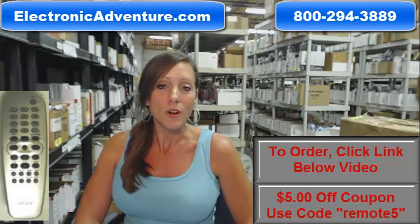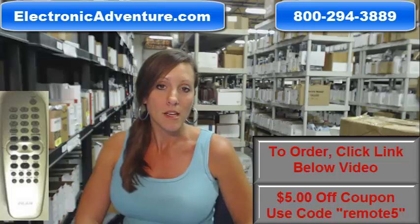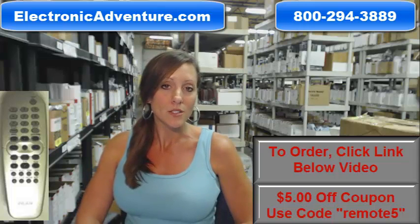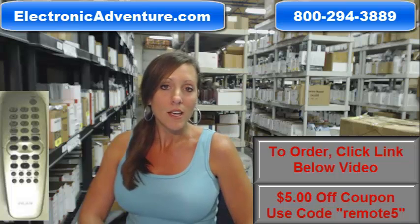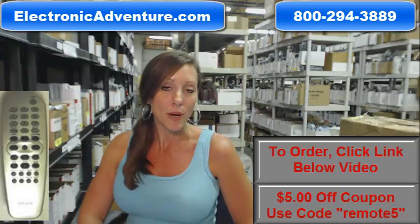We've been in business for over 20 years and we want you to feel confident shopping with us every time. We have a no questions asked return policy, so you can buy with confidence knowing that you have 30 days to return your product at any point.